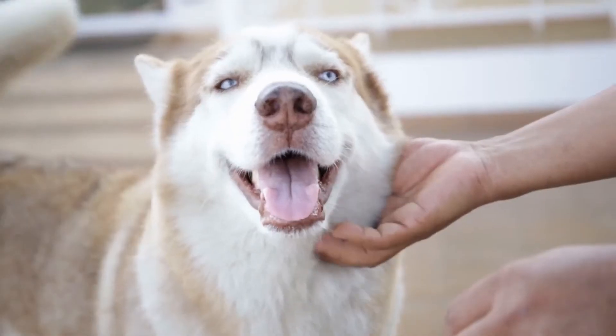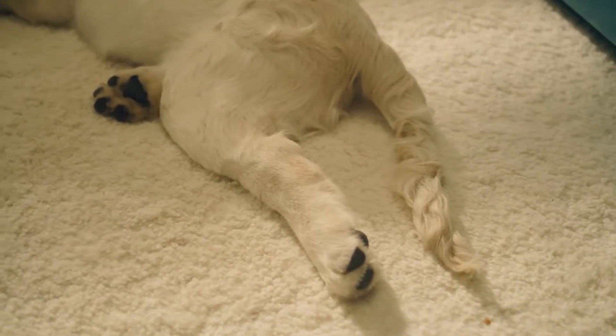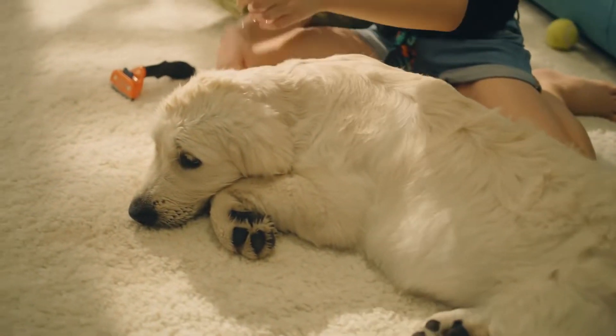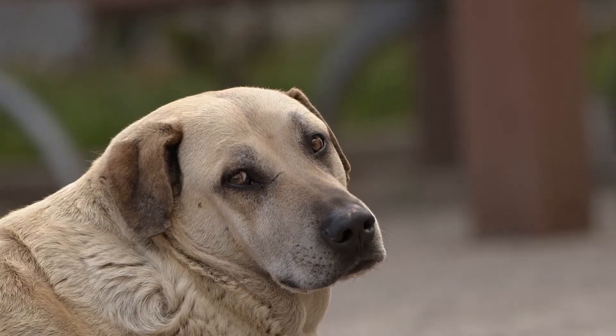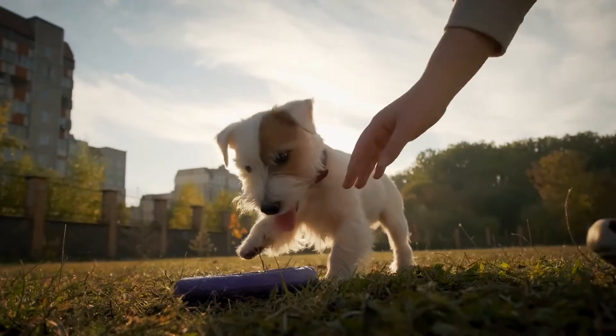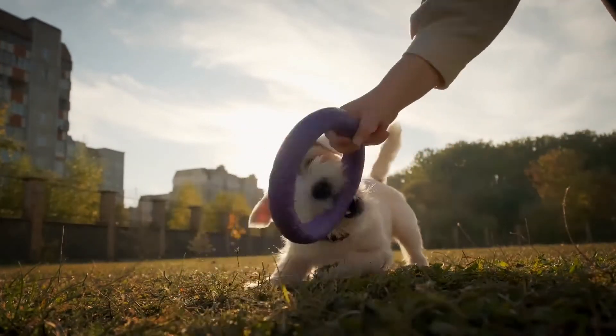Low-maintenance dogs come in large and small sizes, so you will be sure to find a good fit. Even if you get a low-maintenance breed, it is true that there is no such thing as a completely low-maintenance dog. All dogs require a certain amount of time and attention, unless you pay someone to do it all. The best dog breeds for working people tend to have above-average temperament, average intelligence, and general health.